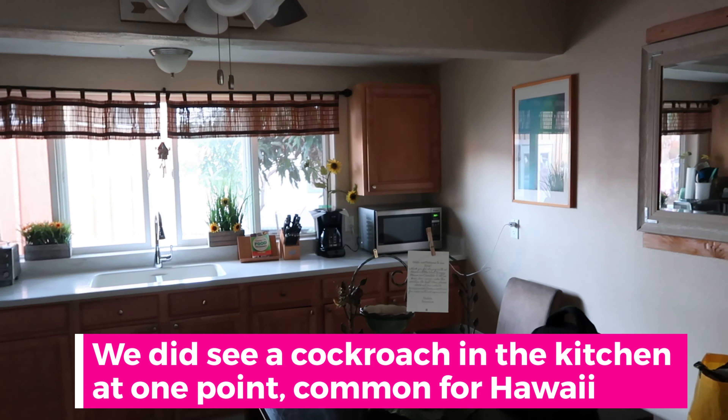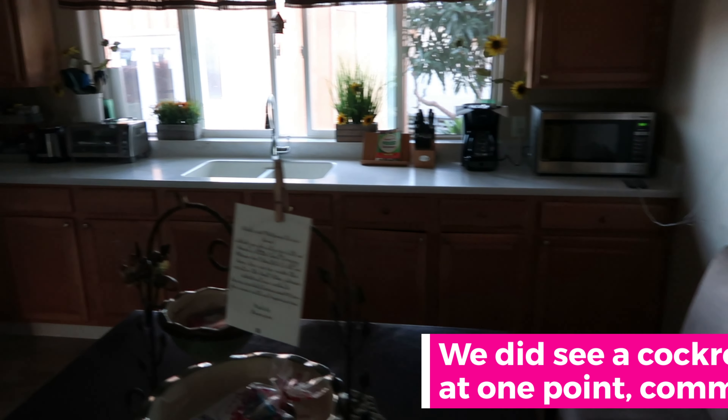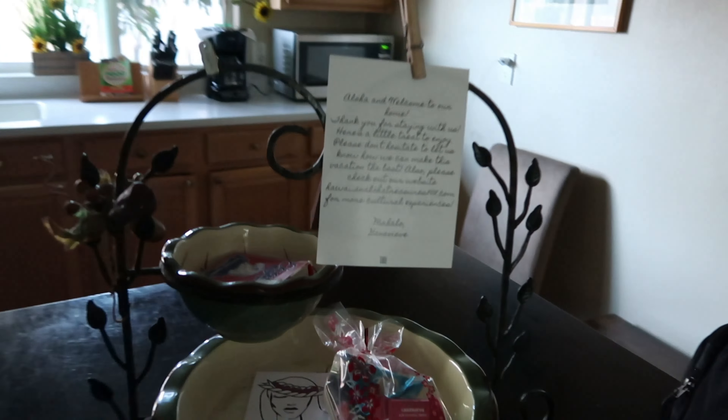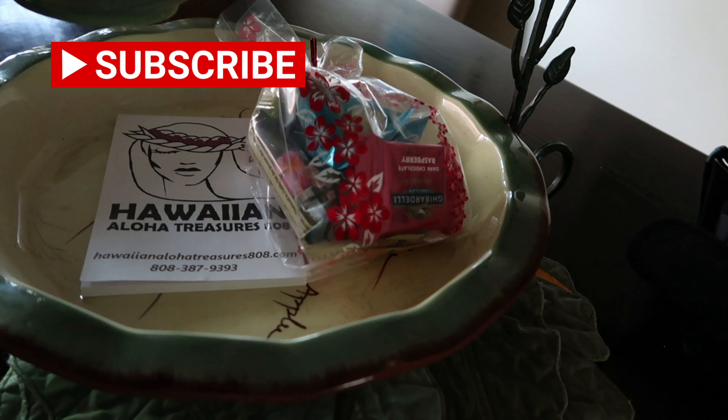And then we've got the kitchen. We've got a microwave, coffee pot, all kinds of utensils, spices, everything you could need. The fridge is big. We've got a freezer too. It's nice that they left a little note here and some chocolates.